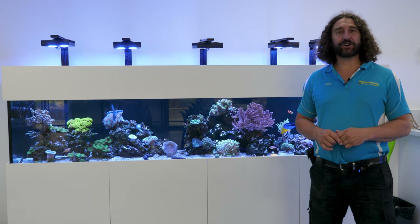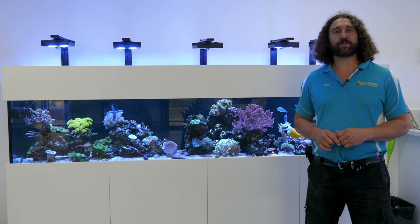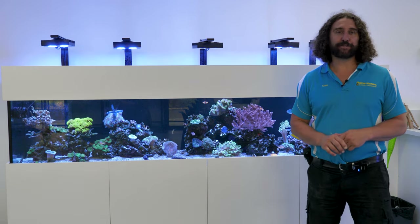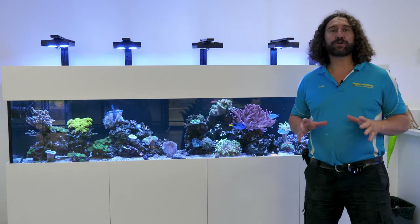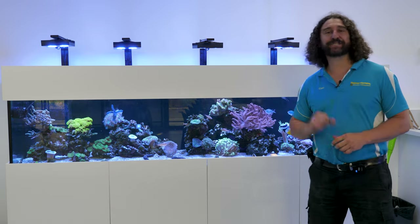G'day reefers, I'm Cam the Fish Guy. Welcome to Gallery Aquatica TV. Today we're at Redlands College in Brisbane and we're standing in their marine science lab in front of this beautiful eight-foot mixed reef tank. This tank has done really well in the last few years and today we're going to run you through the reasons as to why this tank is so successful.